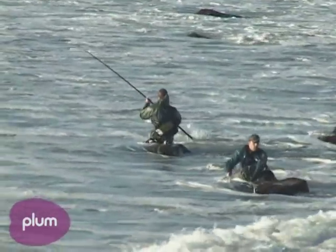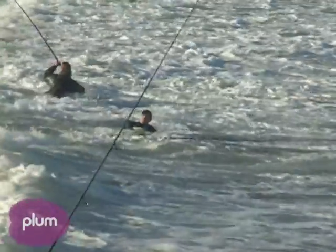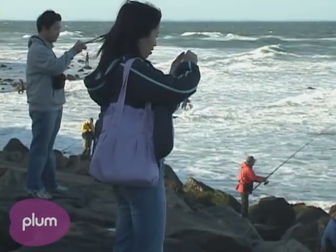We were relieved to find out we weren't the only ones terrified by the extreme fishing techniques we saw in Montauk. And we also weren't the only ones taken aback by the curiosity of it all.